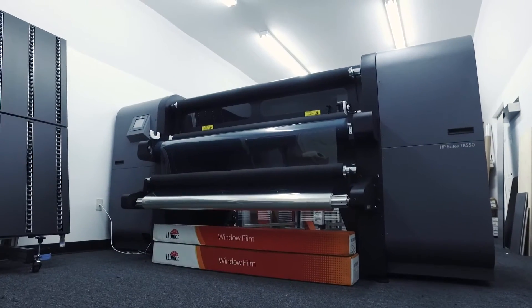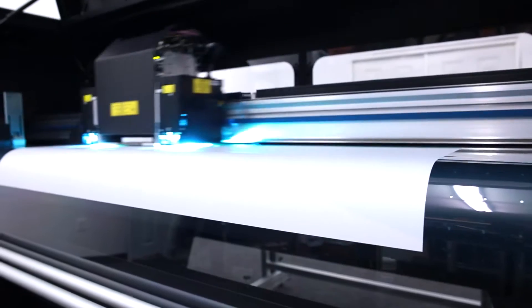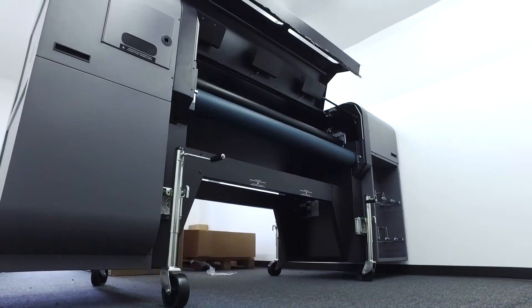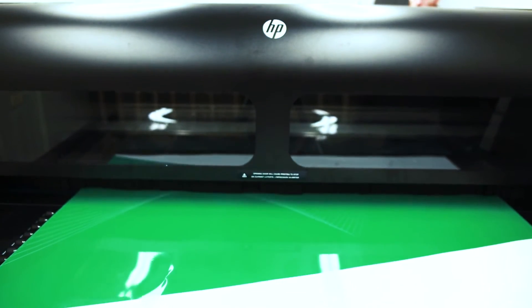This is our new addition — it's an HP FB 550 flatbed printer. This is really cool technology. It actually uses UV curing ink, so we can print on any surface we want. We can print on glass, clear films, coroplast, or even cardboard or wood.